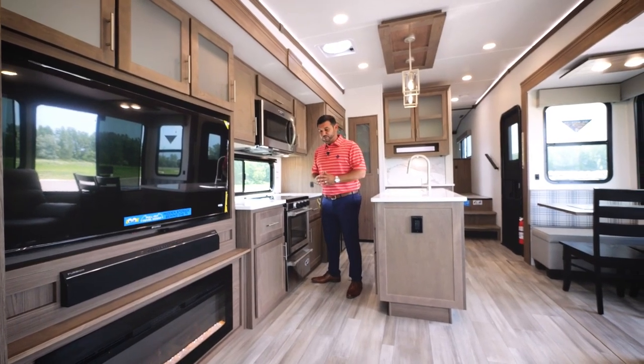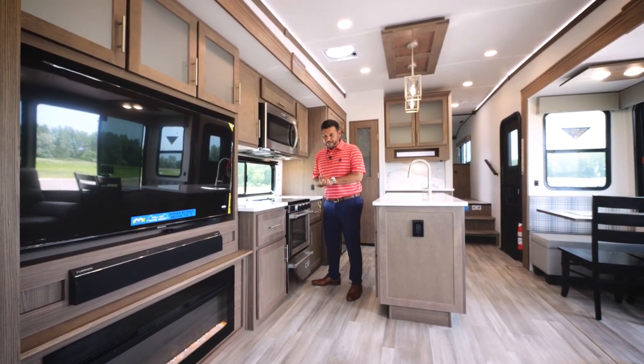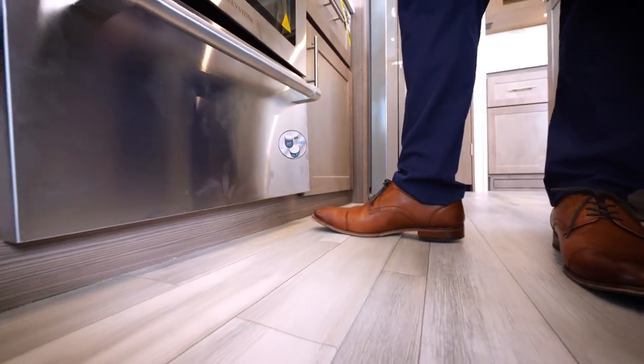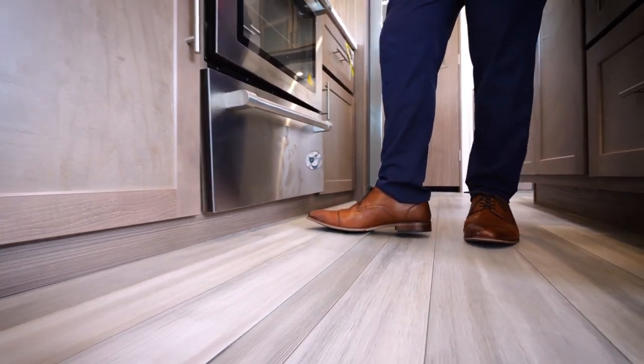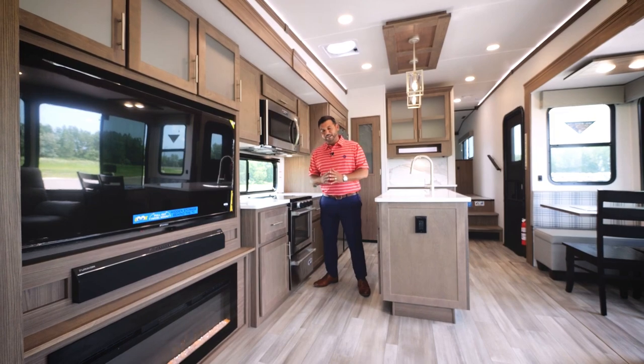One of my favorite features is the fact that we have added a full flush kitchen slide. Historically, and even today, most folks have about a two-inch lip at the bottom of the slide, which creates an awkward stance when you're trying to prepare food or clean up. With the full flush slide, it's going to make things a lot easier.